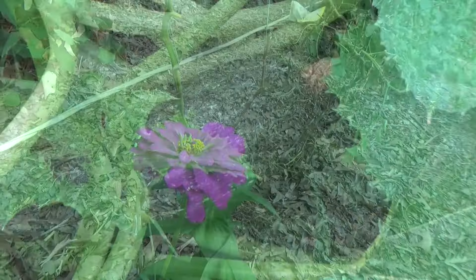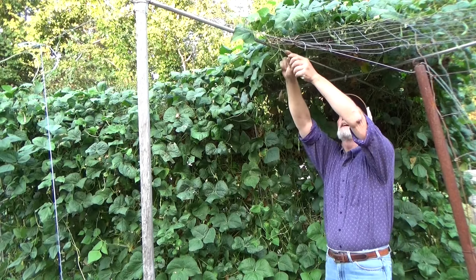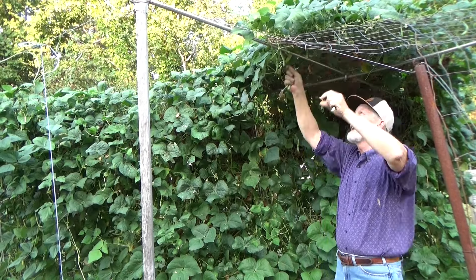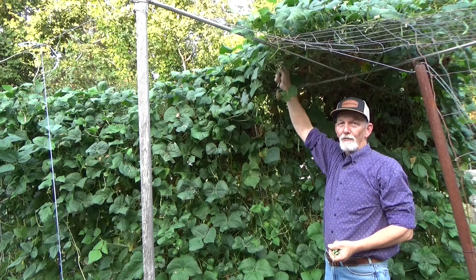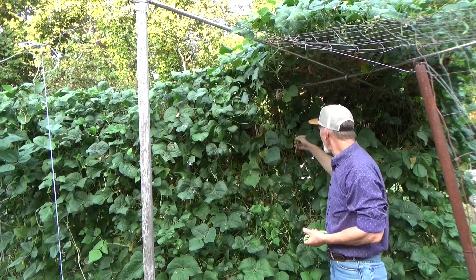I used to till, I used to plow, I used to hoe weeds. But what I found is if you use some deep mulch, it helps protect that soil and whatever life is going on in that soil. I'm not a scientist, but it seems to be helping the plants. It really comes down to the different kinds of methods in a garden.